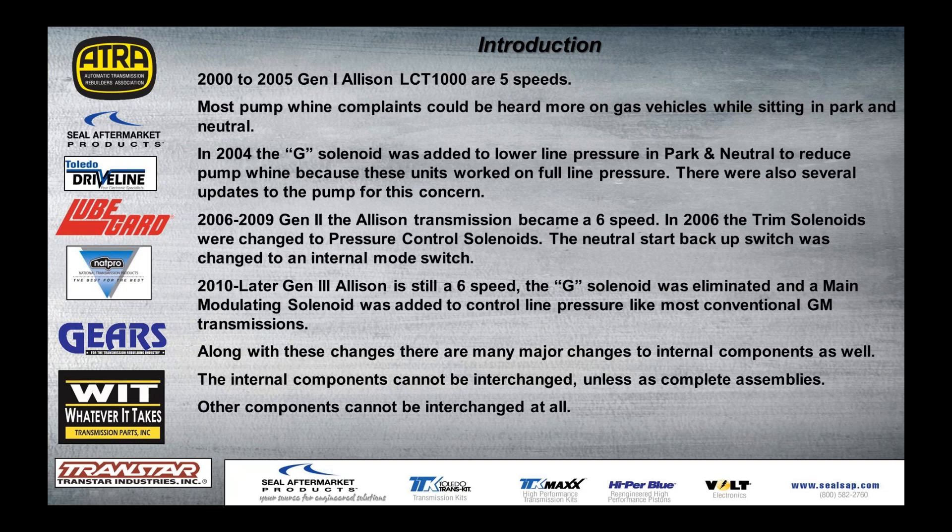In 2006 to 2009 — Gen 2 — the Allison became a six-speed. In 2006, the trim solenoids were changed to pressure control solenoids. They still did the same thing. They also went to an internal mode switch. In 2010 and later — Gen 3 — the Allison is still a six-speed, but the G solenoid was eliminated and it was now a main modulating solenoid to control line pressure, just like every other GM transmission. It was a line pressure control solenoid now. The internal changes were huge, and some of these components can be interchanged as complete assemblies while other components can't be interchanged at all.